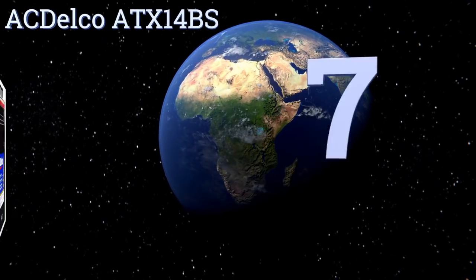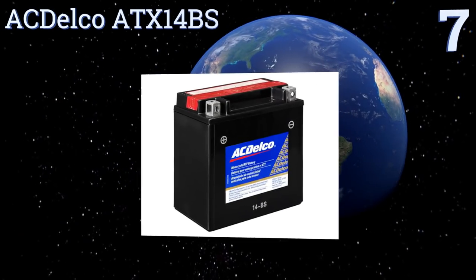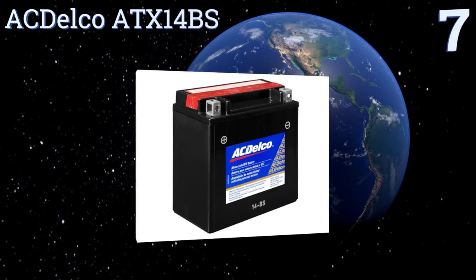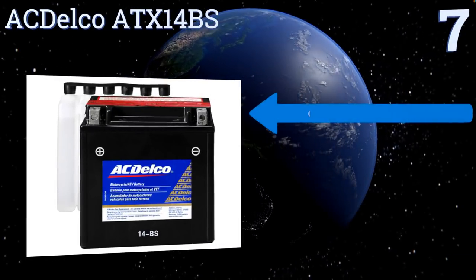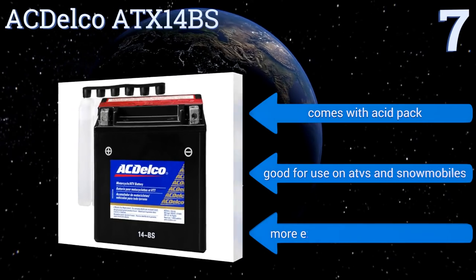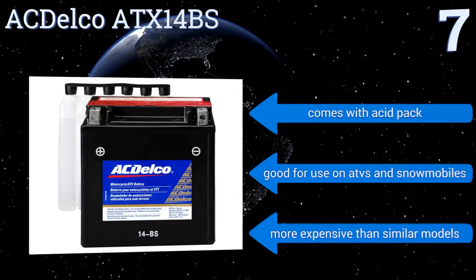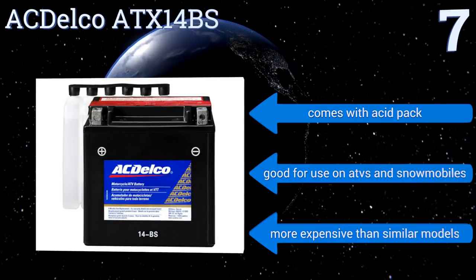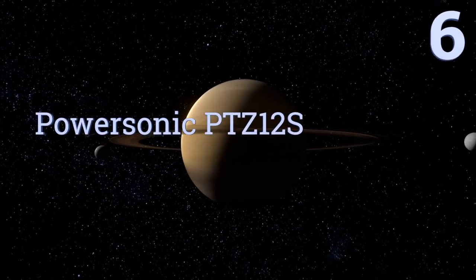At number 7, the AC Delco ATX14BS is a long-lasting option that features an absorbent fiberglass mat that prevents spillage and water loss. It does need to be fully charged before initial use, but it's likely to require fewer charges than cheaper batteries over the life of the unit. It comes with an acid pack and is good for use on ATVs and snowmobiles too, but it is more expensive than similar models.